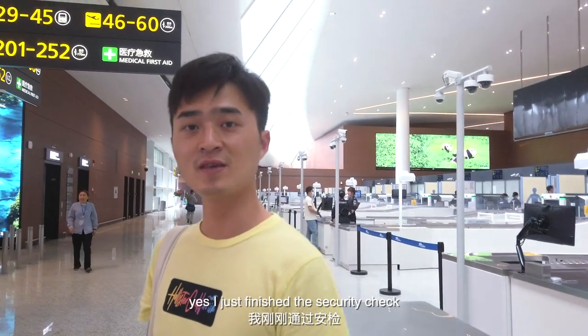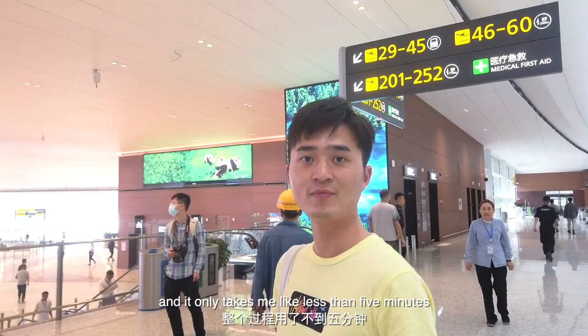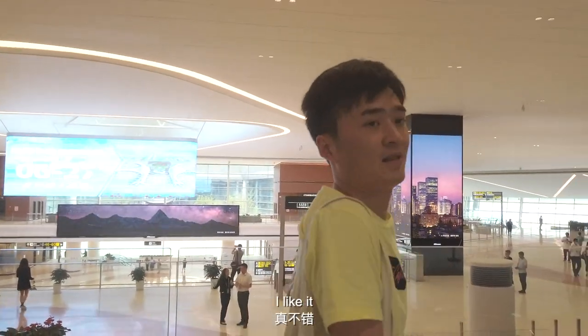I just finished the security check and it only took me less than 5 minutes. I like it!